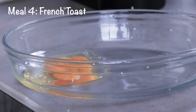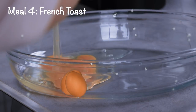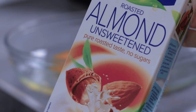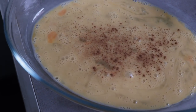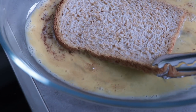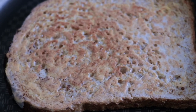The fourth meal is the French toast, which is one of my absolute favorites. You need one whole egg and one additional egg white. I also like to add a bit of almond milk to get the right consistency, then give it a good stir. I add some cinnamon, get your whole wheat bread slice through the mix, and put it in the pan.